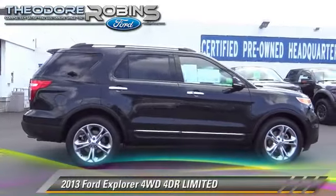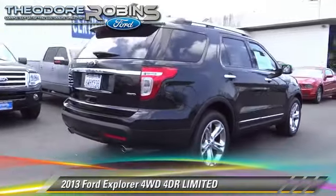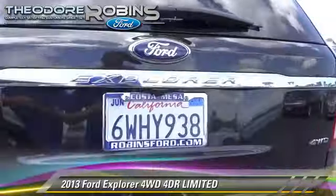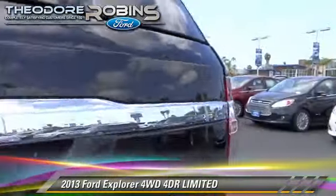The 2013 Ford Explorer Limited, with an automatic transmission. This vehicle, with fewer than 40,000 miles on the odometer, is well equipped. This Ford features air conditioning, keyless entry, and all-wheel drive.